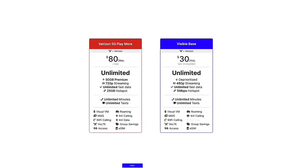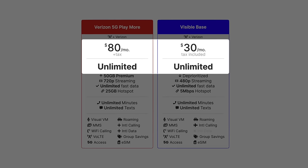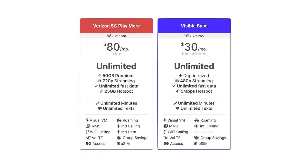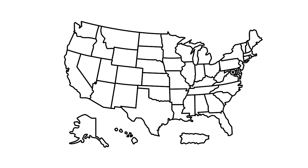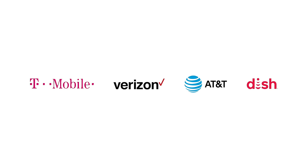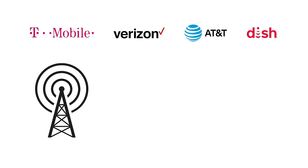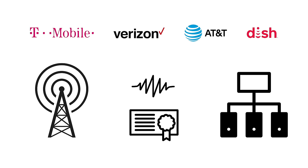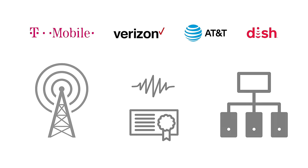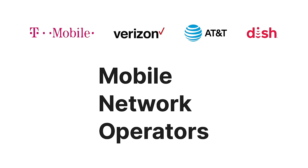Question one: how can these plans be so affordable? For example, how can one carrier offer unlimited data for under half the cost of another one? In the United States, there are four major carriers: T-Mobile, Verizon, AT&T, and DISH. These are considered major carriers because they build and operate their own networks. They put up cell towers, purchase spectrum licenses, and build the infrastructure to operate their networks. These major carriers are called MNOs, or Mobile Network Operators.